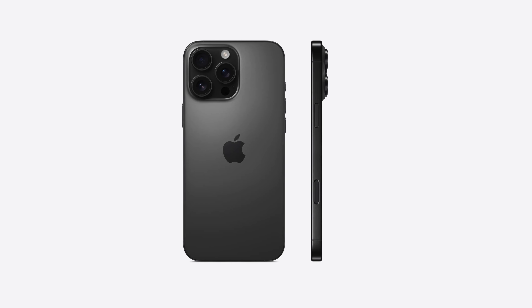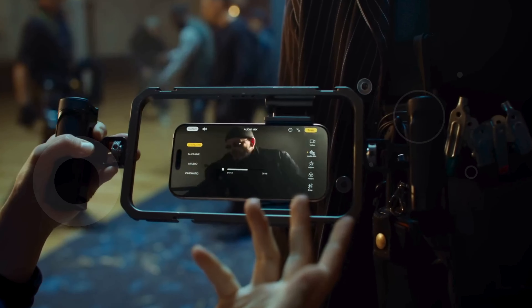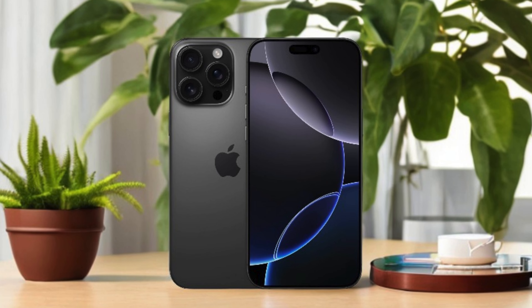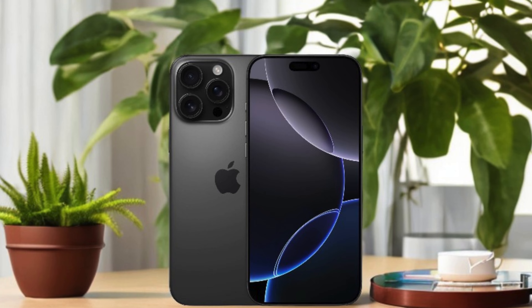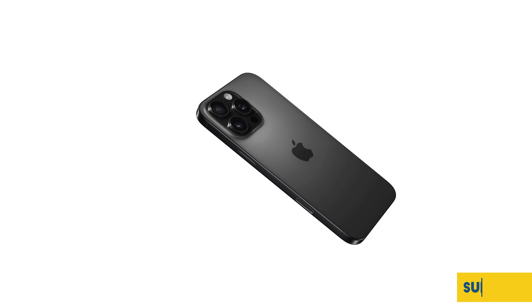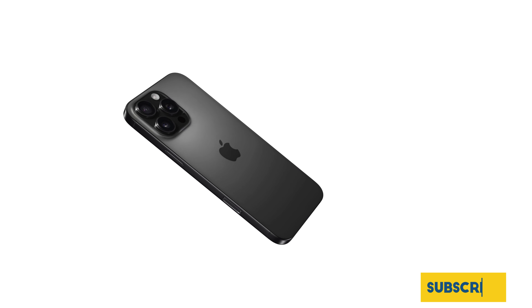Enjoy up to 33 hours of video playback with exceptional battery life, and take advantage of satellite connectivity for messaging in areas without cell service. With iOS 18, you can customize your home screen icons and enhance your messaging experience. The Apple iPhone 16 Pro Max truly stands out as one of the best budget camera phones, making it the perfect companion for anyone looking to elevate their mobile experience.